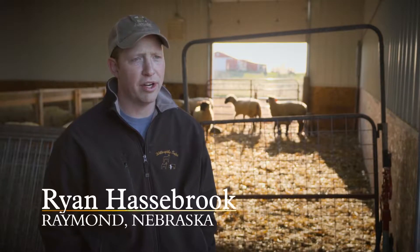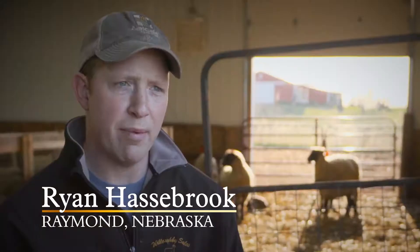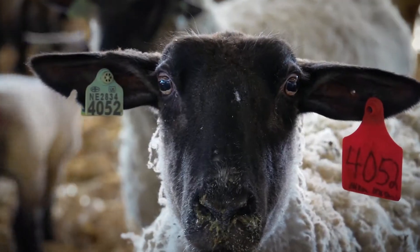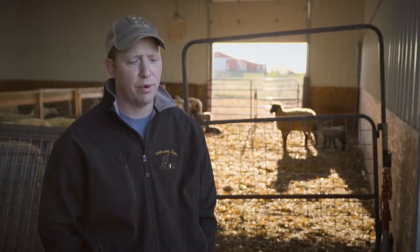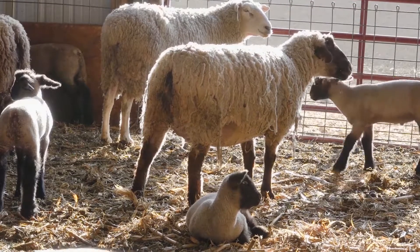I'm Ryan Hasselbrook and I'm co-owner and operator of Hasselbrook Show Lambs. As the name implies, we have about 200 head of show lamb ewes and another 75 head of commercial sheep that we run. The biggest thing that we look for and feed for, particularly for sheep, is consistency and quality, and I think we've been able to find that with Central Plains Milling.